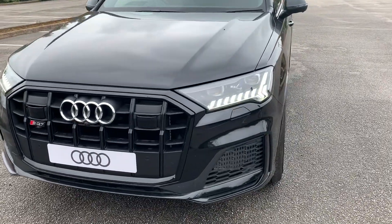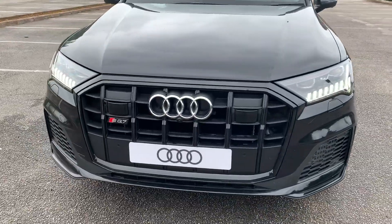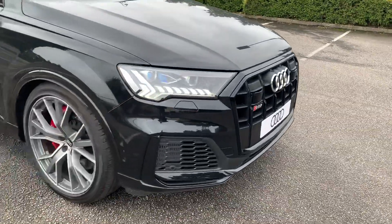At the front of the car we have the Matrix Audi headlights. We also have the SQ7 badge in the front of the grille and it also comes with the front parking camera.